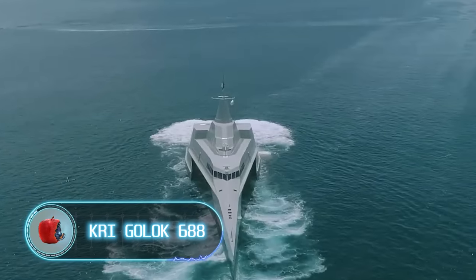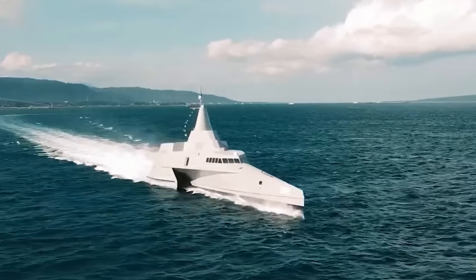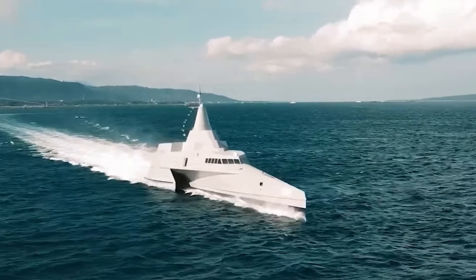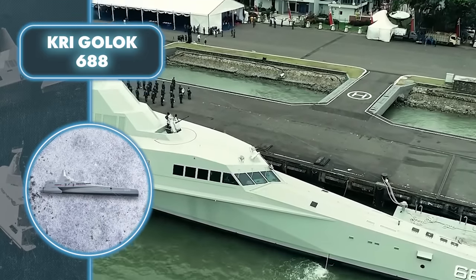KRI Golic 688. Trimarans like the KRI Golic 688 have proven effective in military roles, demonstrating their capability as swift, stealthy, and formidable vessels designed for combat missions.